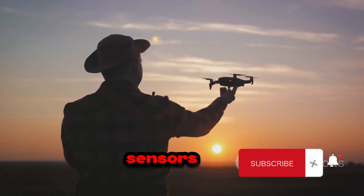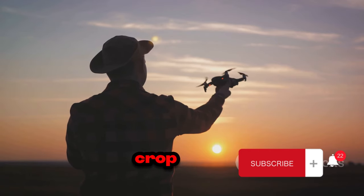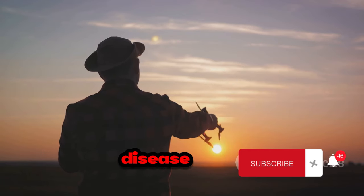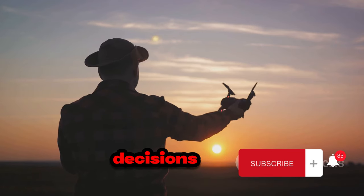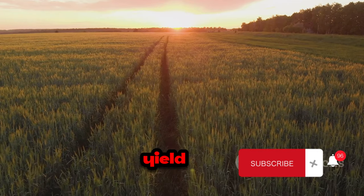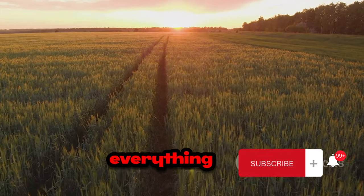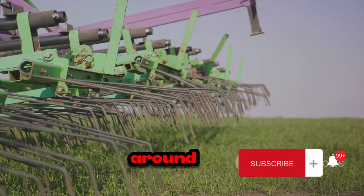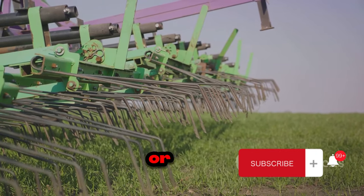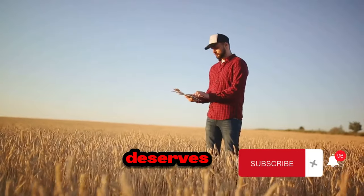Drones equipped with advanced sensors scan the fields, providing essential data about soil health, crop growth, and potential pest or disease outbreaks. This data allows farmers to make informed decisions, reducing waste and increasing yield. Automated systems play a huge role too. These machines can do everything from planting seeds to harvesting ripe produce. They work around the clock, unaffected by weather or fatigue, and their precision reduces waste and ensures that every plant gets the attention it deserves.